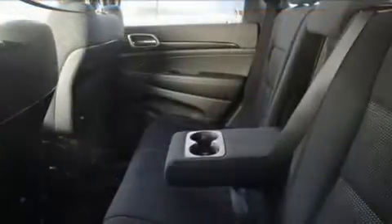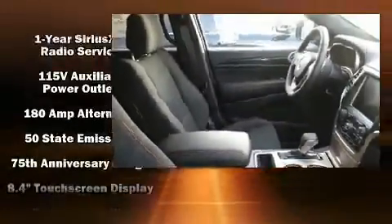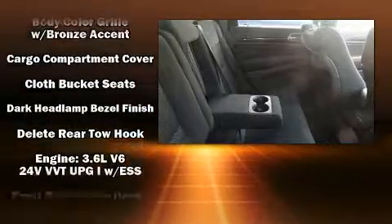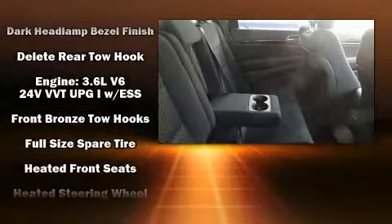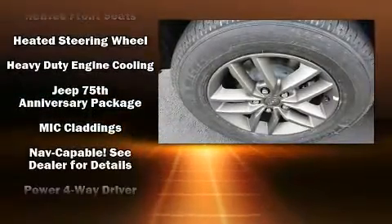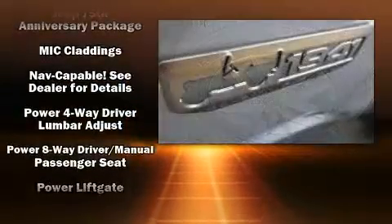Jeep also prioritized safety and security with features such as dual front impact airbags, front and side impact airbags, traction control, brake assist, anti-whiplash front head restraints, a security system, an emergency communication system, and four-wheel disc brakes with ABS.